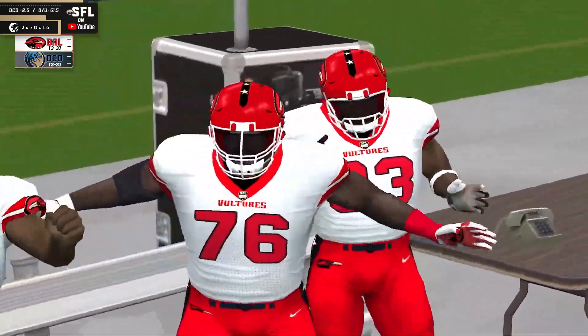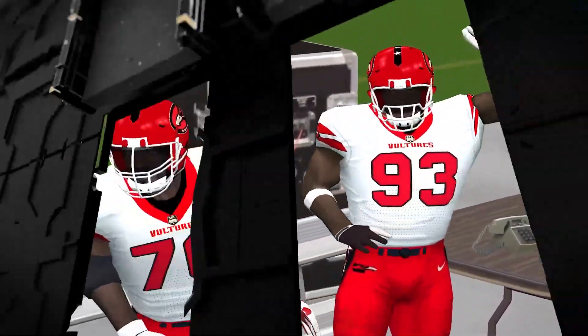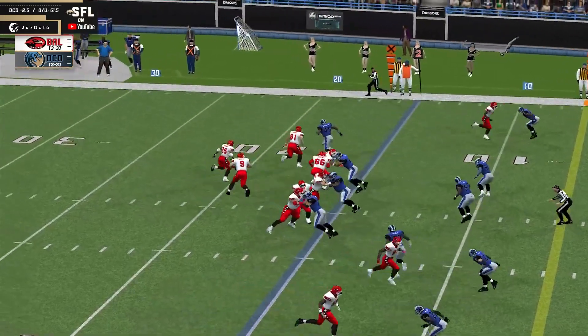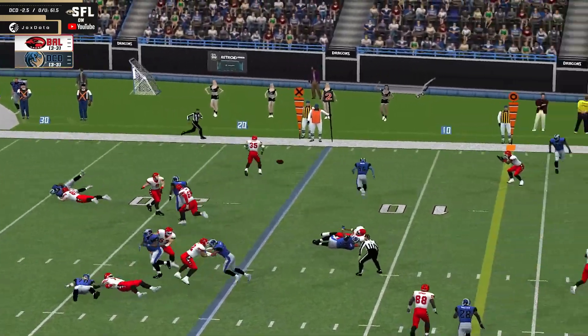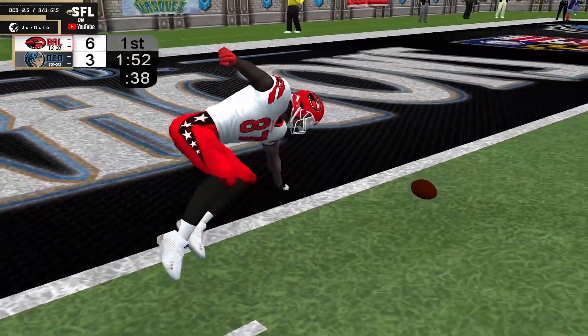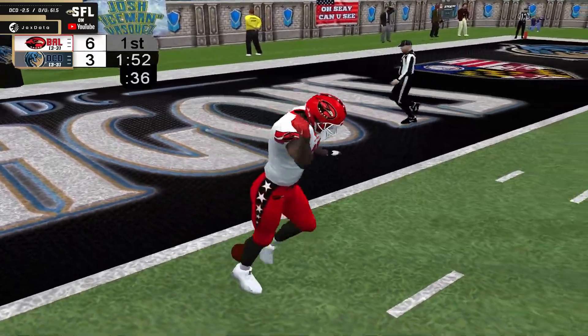That has got to be an early nominee for the Retroid nice-hands catch of the game. Let's see if they throw into the air on this one — they will. Wigmore rolls out to his left. Has a man up the middle, it's caught. And into the end zone for Daly Holder. Touchdown, Baltimore.